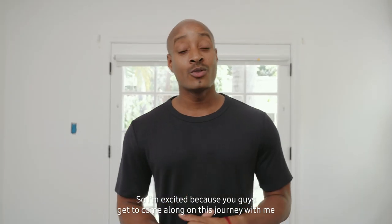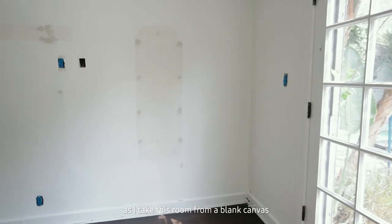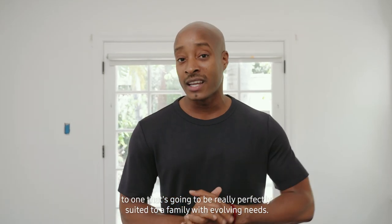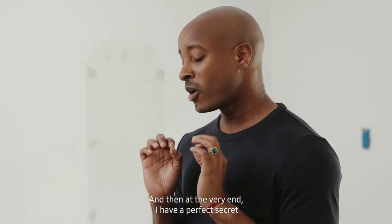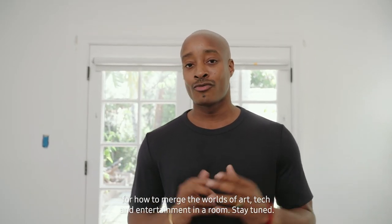You guys get to come along on this journey with me as I take this room from a blank canvas to one that's going to be perfectly suited to a family with evolving needs. Along the way I'm going to give you my top design hacks, and at the very end I have a perfect secret for how to merge the worlds of art, tech, and entertainment in a room.